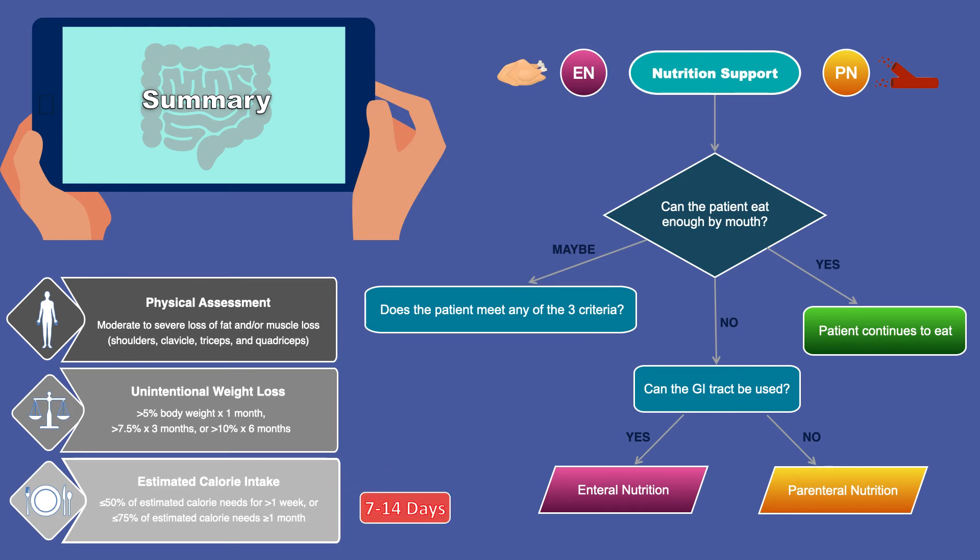If the patient does not meet any of the criteria, then the patient continues to eat and does not need nutrition support. If the patient satisfies one, two, or all three criteria, then we can consider nutrition support.